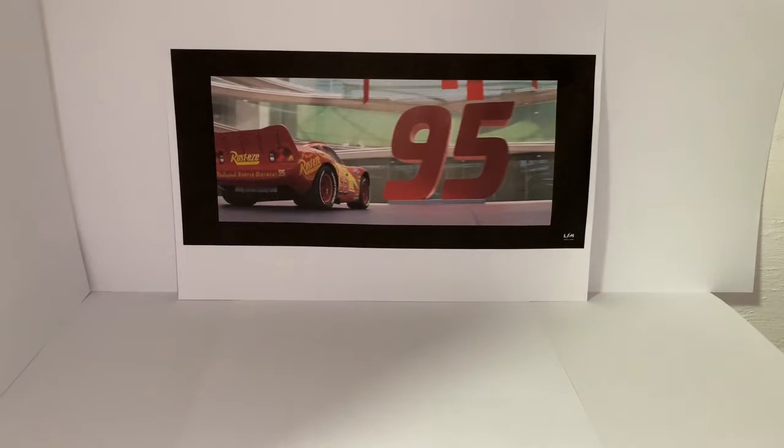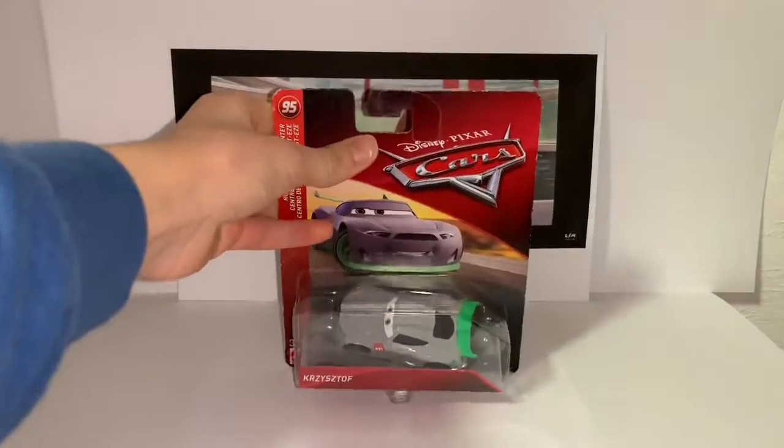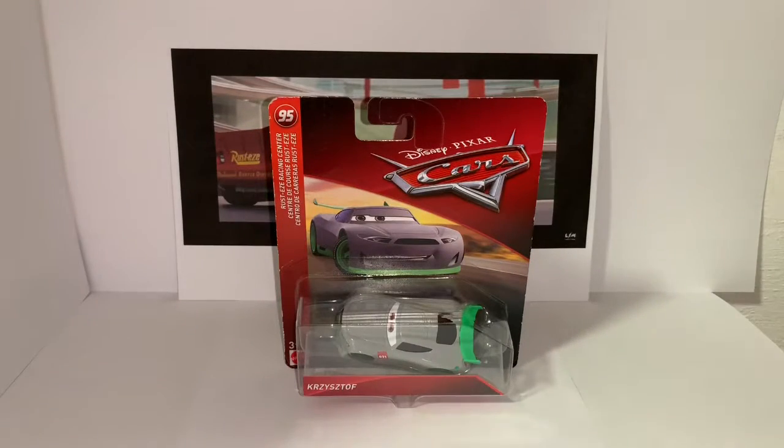Well, hello guys and welcome to another review. Finally, long time no reviews, but yeah we're back — and we're back with Kristoff the Rusty's Racing Center trainee.